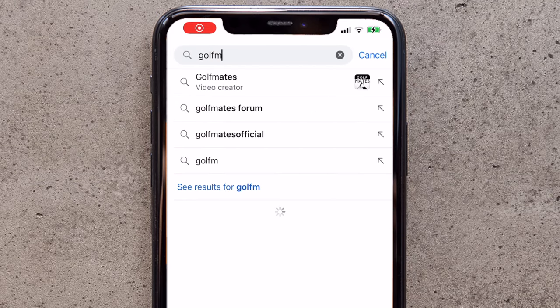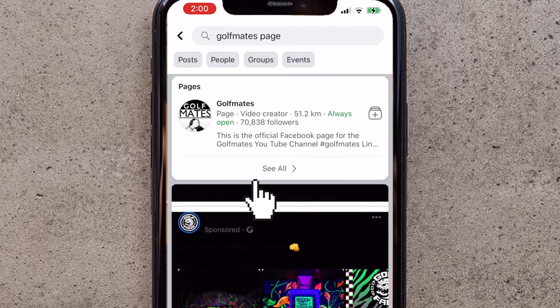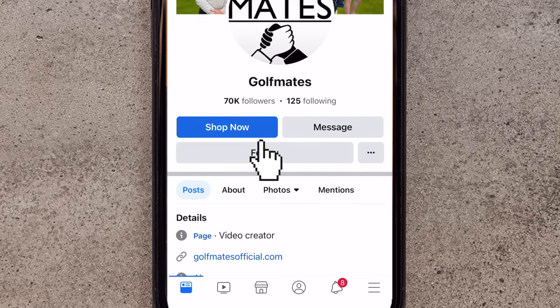Hi golf mates — if you want more videos like this, head over to our Facebook page. We post every lunchtime and every evening. Make sure you click that follow button.